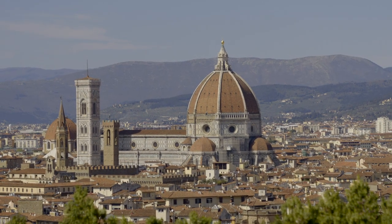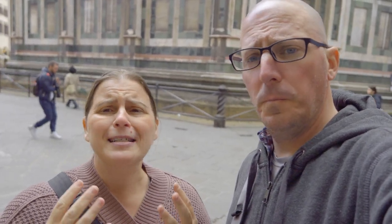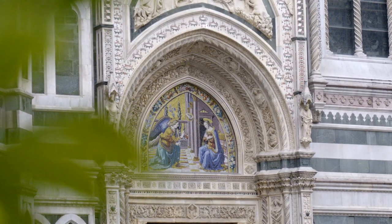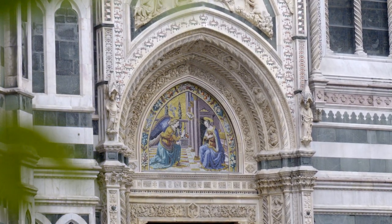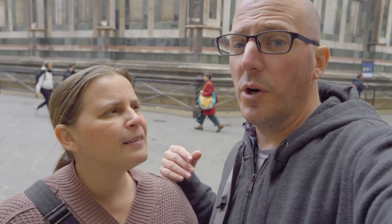The Duomo is probably the most popular, recognizable feature in Florence. We have seen other people's videos and pictures of this place but they absolutely do not do it any justice — and we're probably not going to do it any justice either. This place is absolutely massive, so ornate and beautiful. We don't necessarily recommend doing what we're doing; we're just doing this on the fly without any reservations, but the line does look short so we're actually going inside.